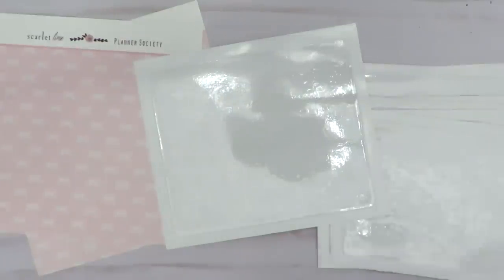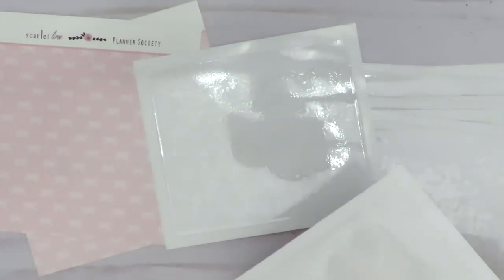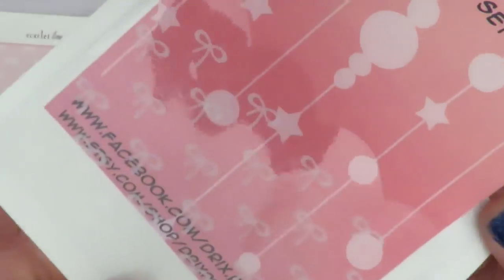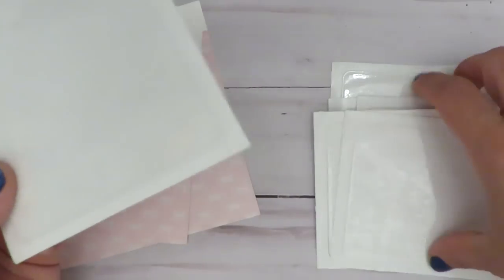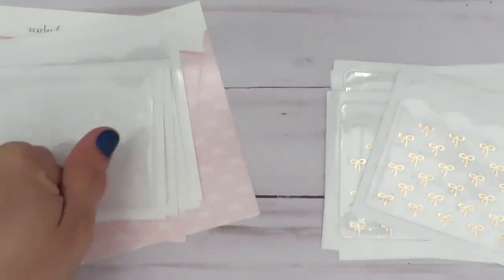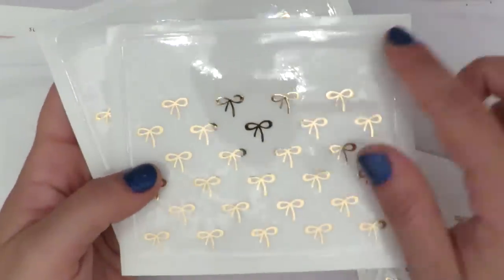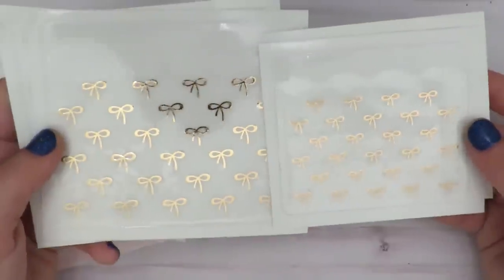So this one has white bows. There's one that's a larger size and two that are a smaller size. I don't know if I accidentally left those in my cart or something — I didn't particularly love those when I saw them. And then this one, you can obviously see the pocket is scalloped and it has rose gold bows on it. This is the bigger size and this is the smaller size. And that was all I got from The Planner Society.